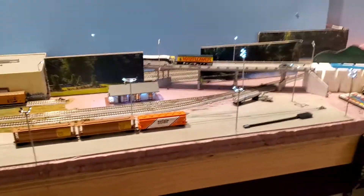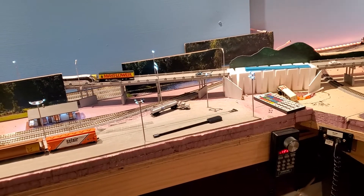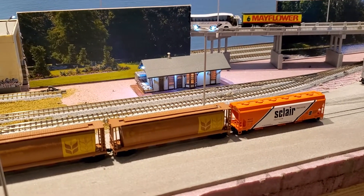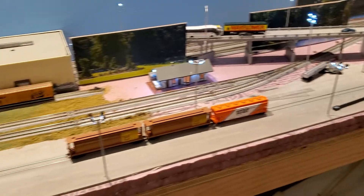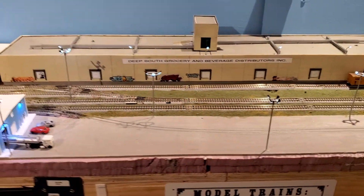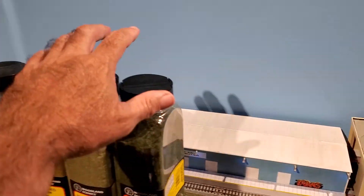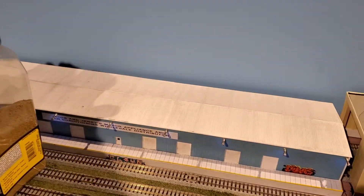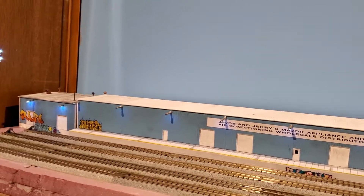I'm playing around with backdrops, trying to hide the highway coming in and going out, and hide the staging yard in the back. The station for the town of Wherever is in and lit, as well as the Transflow facility — it's all lit up, the distribution center is all lit up. The air conditioner and appliance warehouse is lit and in, as well as the storage facility back there.